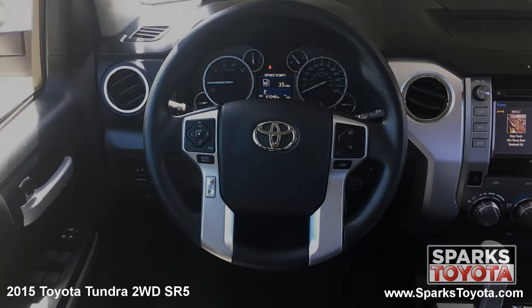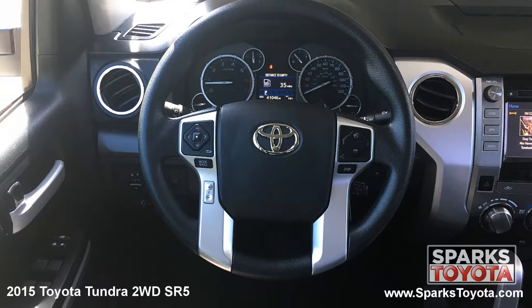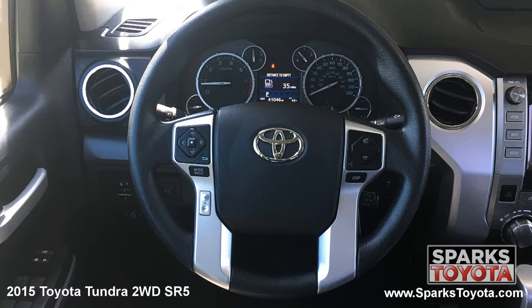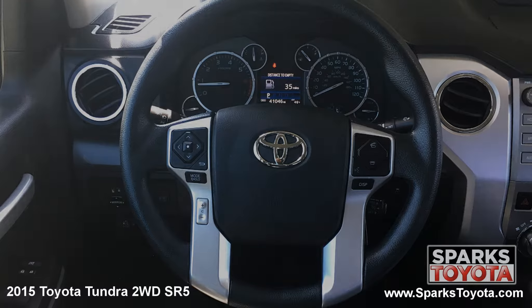This Tundra has a very comfortable tilting steering wheel with on wheel controls for the cruise, audio and Bluetooth features. It's also equipped with a very well lit instrument cluster.